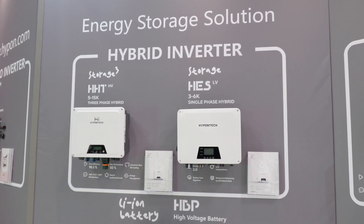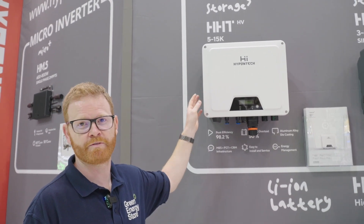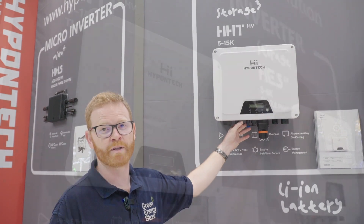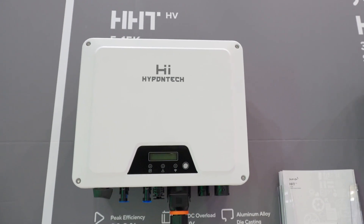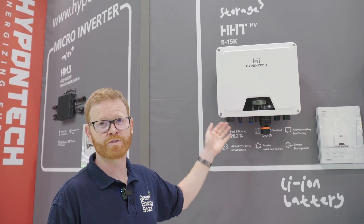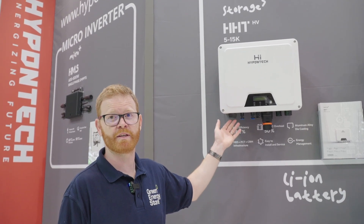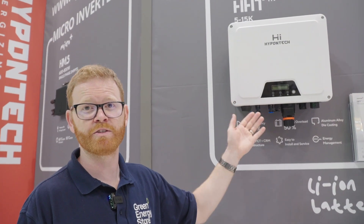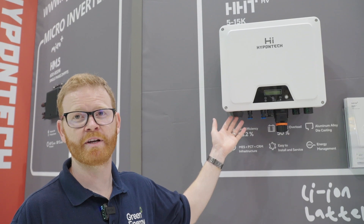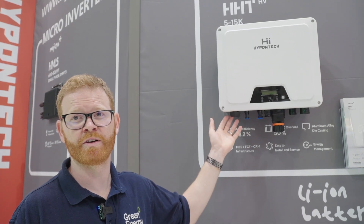These are the Hypoontech 3-phase and single-phase hybrid inverters. The 3-phase range goes from 5 kilowatt up to 15 kilowatt. It is a high-voltage inverter with two built-in MPPTs that can take up to one and a half times the input PV power. The Hypoontech Cloud connects wirelessly via a Wi-Fi dongle, with Bluetooth also built in, allowing all settings to be controlled remotely via the app — preventing the installer from having to return to site.